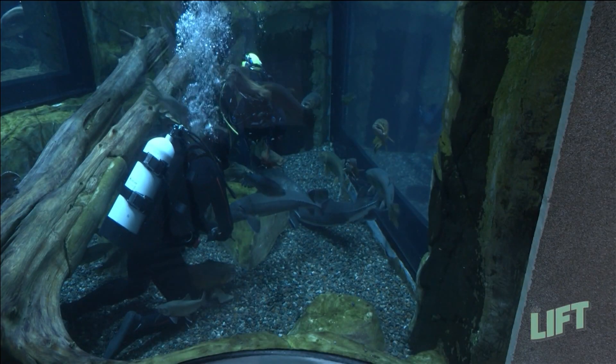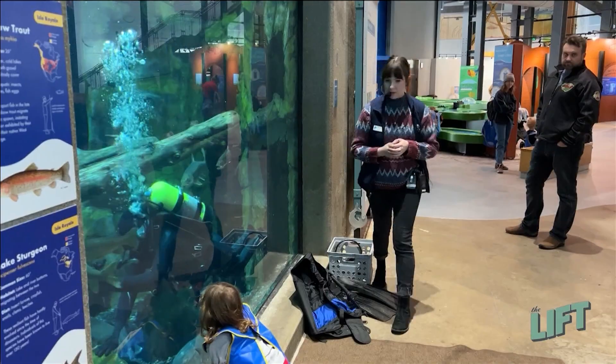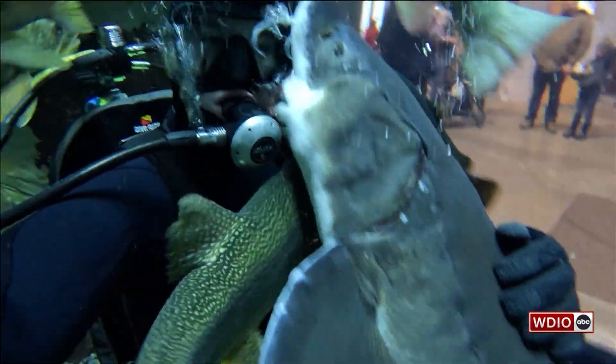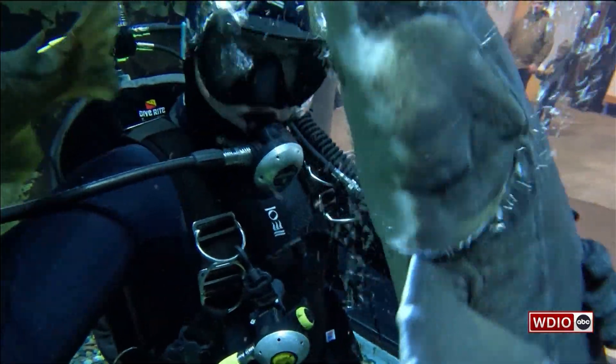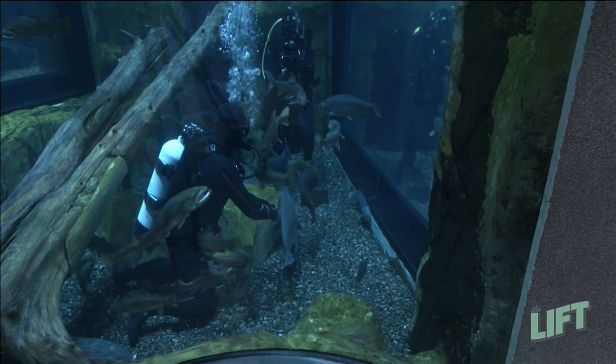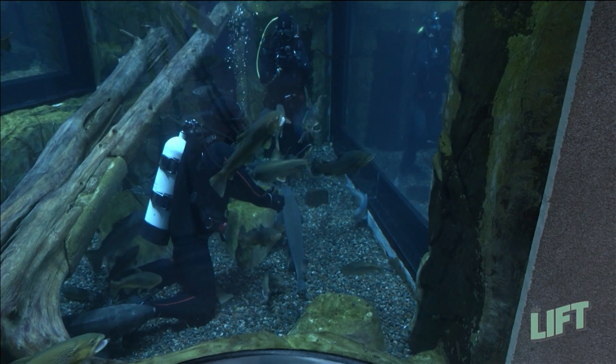Is there any guesses on how old Helga might be? Over 25 is a good guess. Y'all were off by about 20 years actually — she's over 40. She's lived here for at least 20 years and she was a fully mature female by that time.